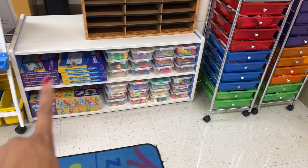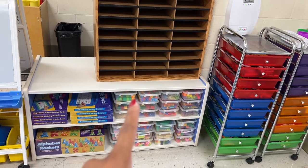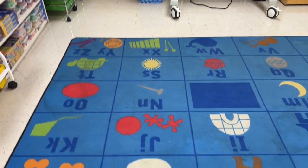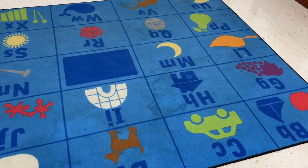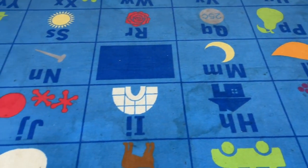Our STEM bins are here. Some extra manipulative things. This is where their papers go. Then I have my easel. And then you guys, this is why we need a new rug — because although they were able to find it, it's just so gross. So gross.